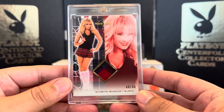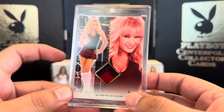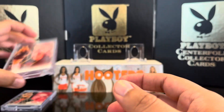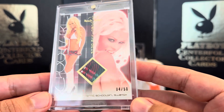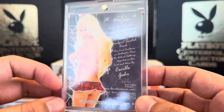Number two is Lisa Gleave, also a schoolgirl swatch, 43 out of 50, gold foil. There's the back, showing some butt cleavage. Number three is Cecile Gar, 4 out of 50, from 2012 Hot for Teacher.